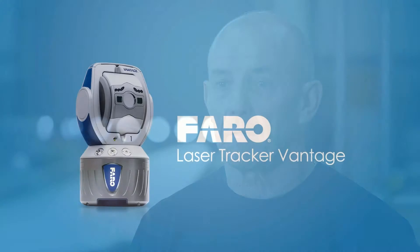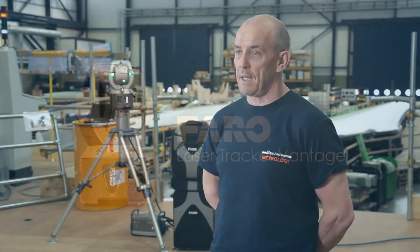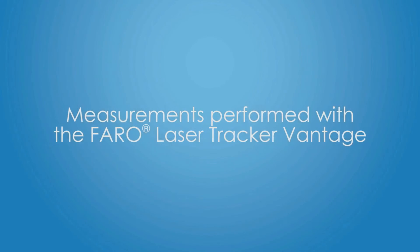The new product offers a lot of things that we've wanted from a laser tracker — its portability, the fact that you can use it wireless, and obviously the long distance. Yes, I would recommend Faro. I have recommended Faro to other businesses as well because of the reliability, the helpfulness, the support and the friendliness.